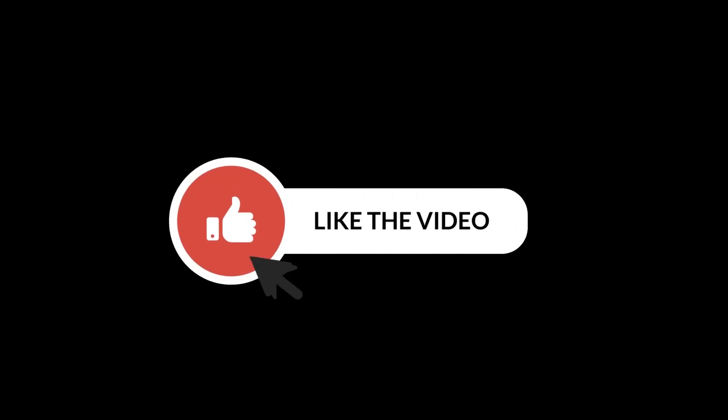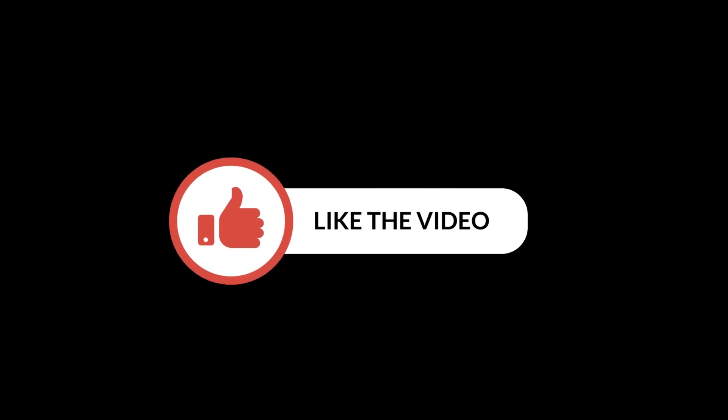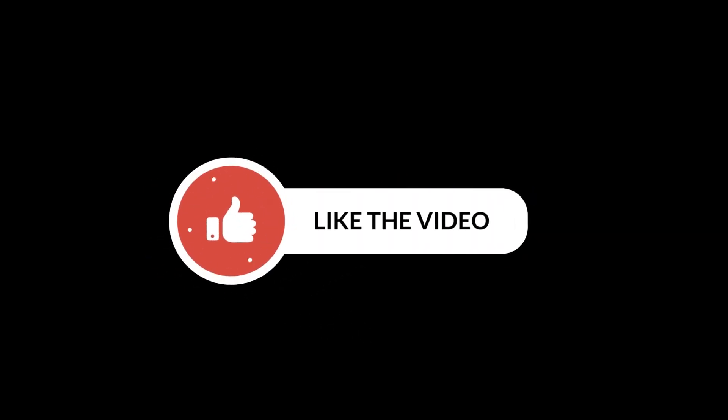If you enjoy this type of content, like the video and stick around till the end, because you'll want to hear these simple tricks to protect your phone instantly.